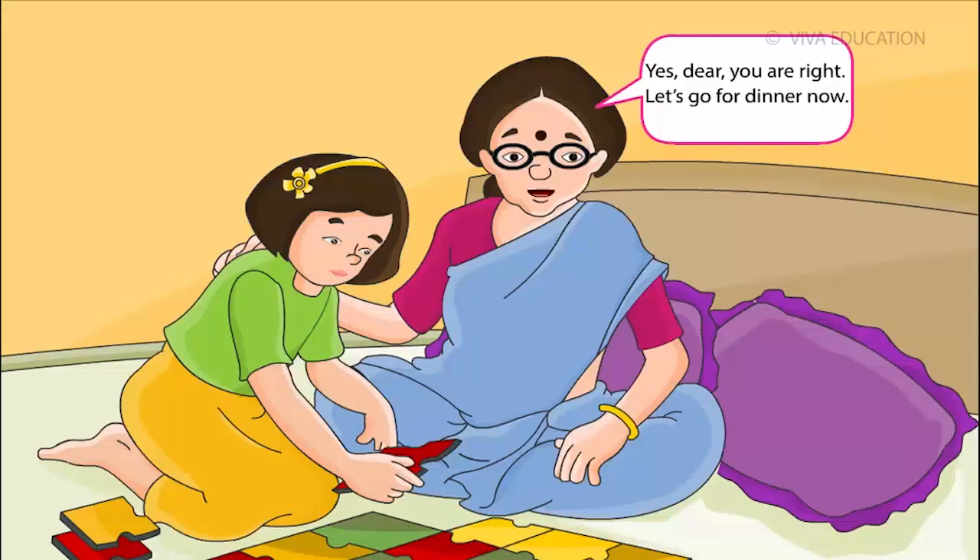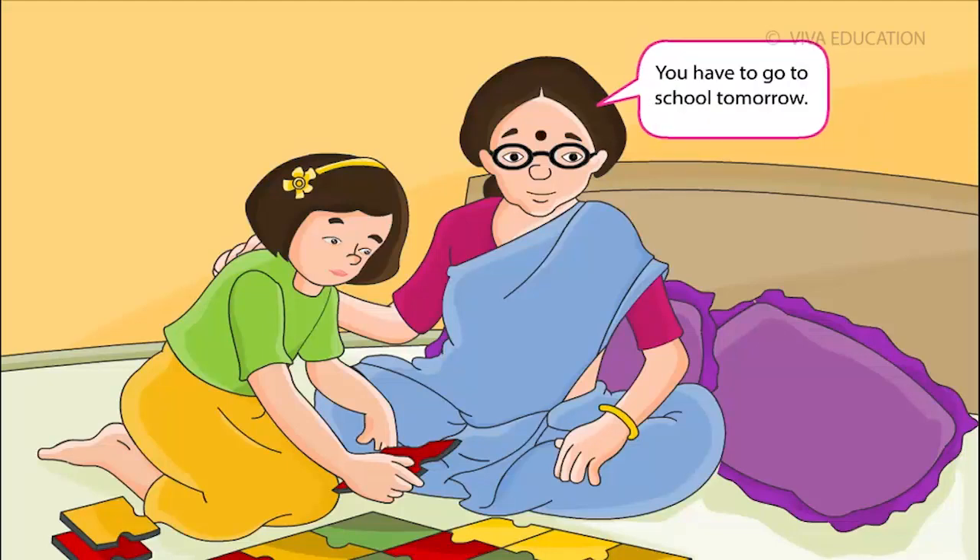Yes, dear. You are right. Let's go for dinner now. You have to go to school tomorrow.